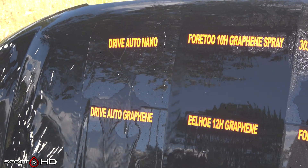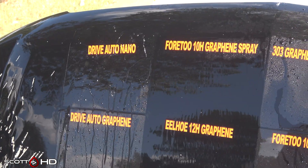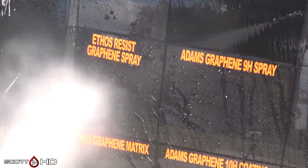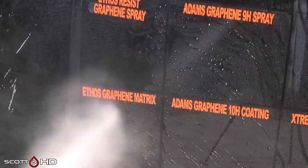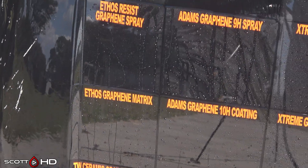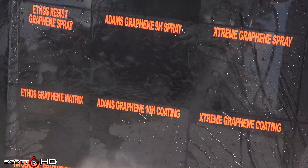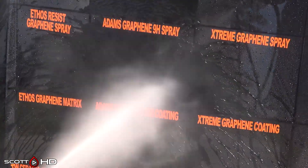Drive Auto Graphene versus Drive Auto Nano — the graphene product seems like it's not as hydrophobic as the non-graphene version. We marked that graphene as weak around the 30 or 60-day mark and it's been back and forth, not 100% this month but doing all right. Ethos Resist Graphene Spray versus their Matrix Coating — the spray obviously isn't doing as well as the coating but they're both doing all right. Same with Adam's 9H Graphene and 10H Coating — the coating is doing better than the spray, as you would expect at that price point.